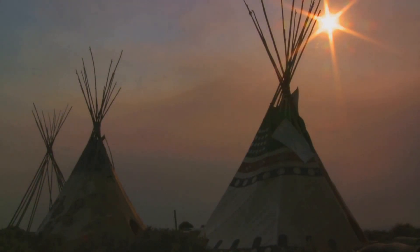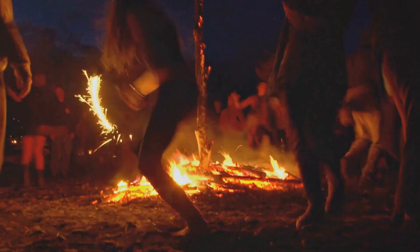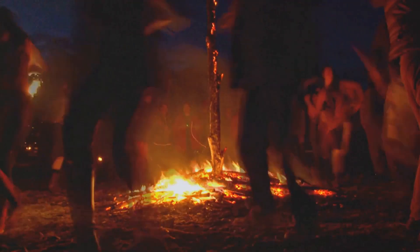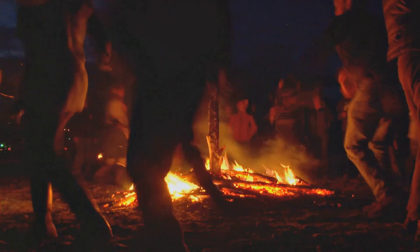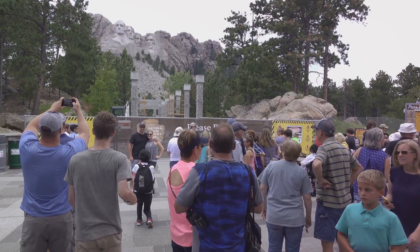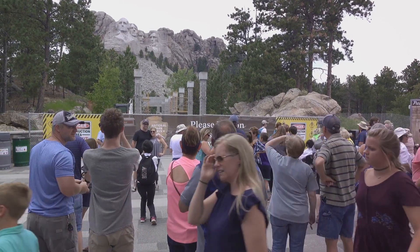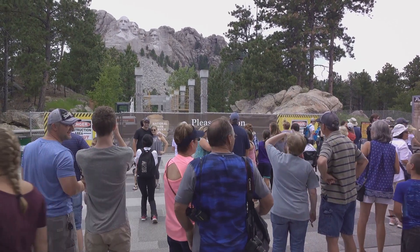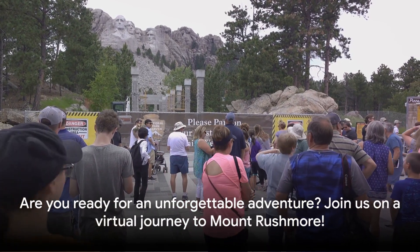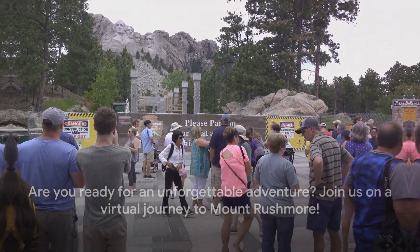And what about the intriguing tales of the native Lakota Sioux tribe, the original inhabitants of the land, or the secret chamber hidden within the mountain — a time capsule of sorts? As we delve deeper into the heart of this monumental sculpture, we'll unearth incredible stories, fascinating facts, and hidden secrets that bring this stone-faced spectacle to life. So, are you ready to embark on this virtual journey to Mount Rushmore?